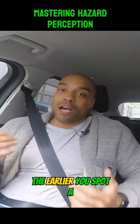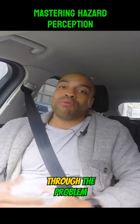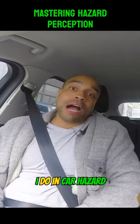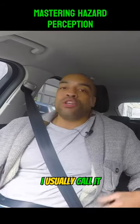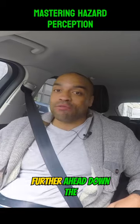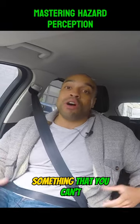The earlier you spot a hazard, the earlier you spot a problem, the easier it's going to be to deal with it — so that you can work through the problem before it becomes something you should have already reacted to. I do in-car hazard perception with all my students. I usually call it anticipation and planning ahead, helping people to plan further ahead down the road and anticipate problems before they become something that you can't deal with.